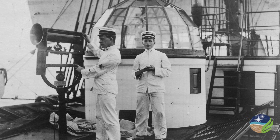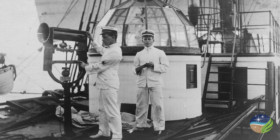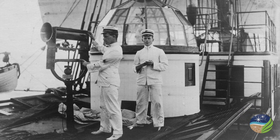For 20 years, the Carnegie circled the globe, collecting valuable scientific data before an explosion and fire in Samoa in 1929 ended its service. If you visit the Abelson Building today, you can see a beautiful scale model of this unique ship.